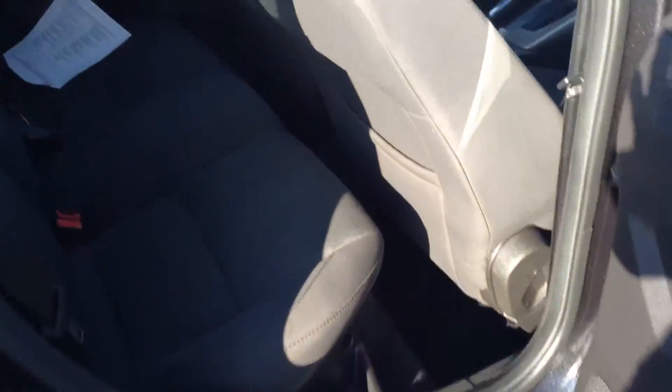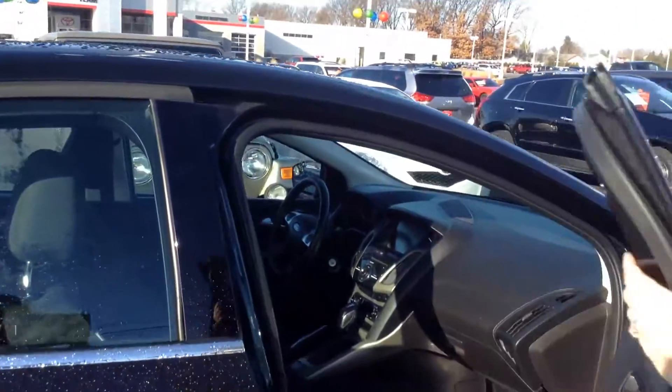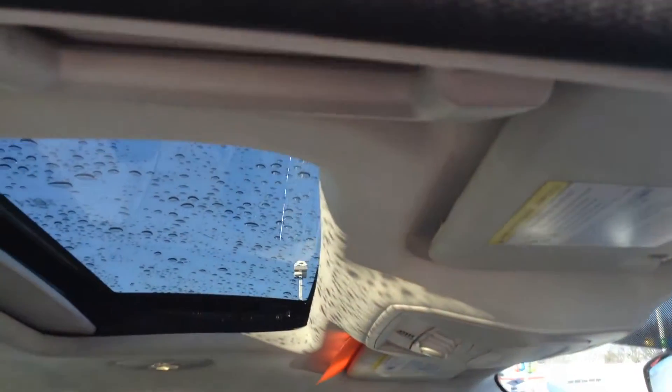Interior looks really nice too — it does have a medium fabric interior, looks very clean. This one does have Bluetooth as well as a CD player on it. Interior I'd give about an 8 out of 10 as well on condition.